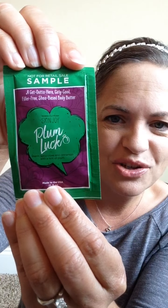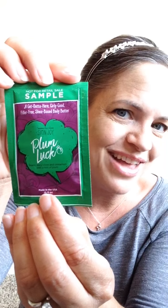You also get Plum Luck — it's a Skin Joy body butter. It comes in a tub and you'll get a full size product. This one is a warm, spicy clove and cinnamon with a hint of plum. It's very good, you'll like it.